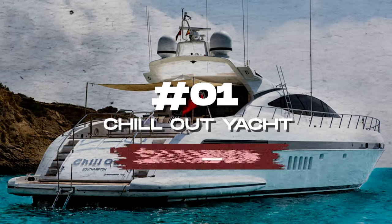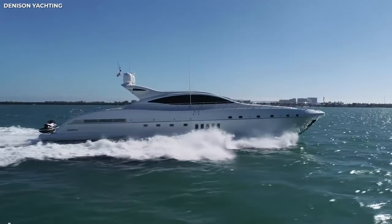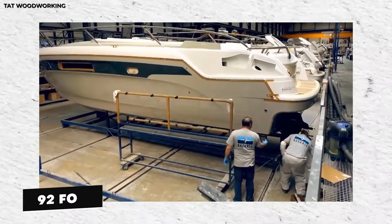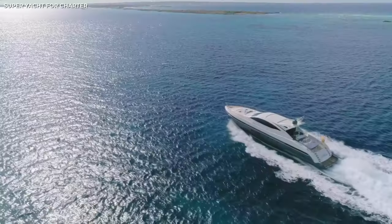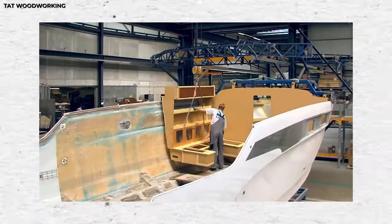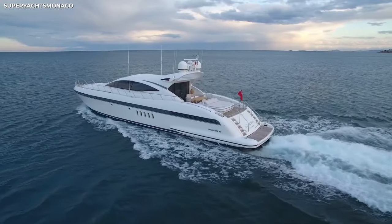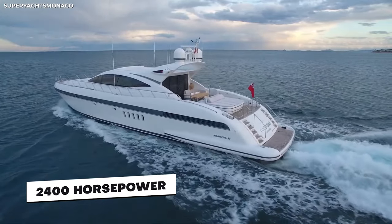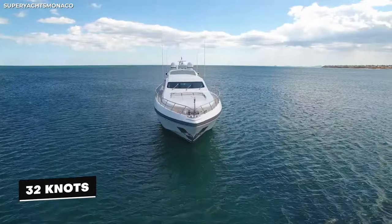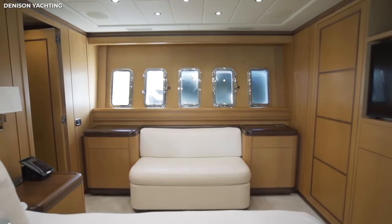Number one: the Chill Out Yacht at $2.1 million. Now, I know I said this list features only yachts around $1 million, but I couldn't not include the Chill Out Yacht, previously called Papillon. This 92-foot yacht was built in 2006 by Overmarine, and her exterior work is by Italian studio Stefano Reggini. She recently underwent a renovation in 2019, so she's tricked out with the latest tech. Powered by MTU engines of 2,400 horsepower each, she reaches a maximum speed of 36 knots and a cruising speed of 32 knots. She has room for eight guests across four opulent cabins, with interior design done in-house by Overmarine.